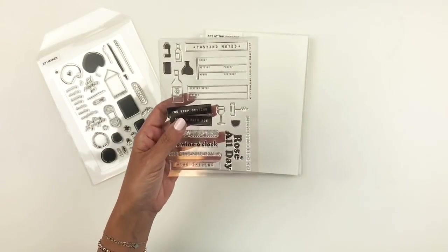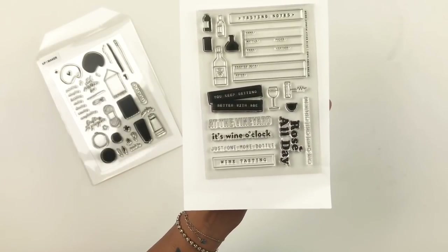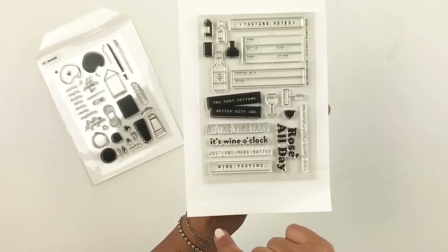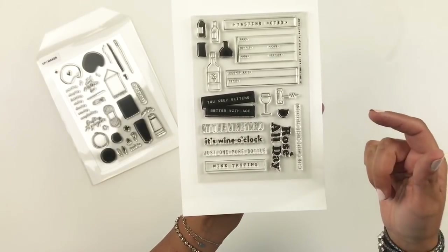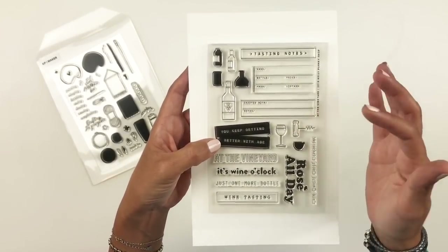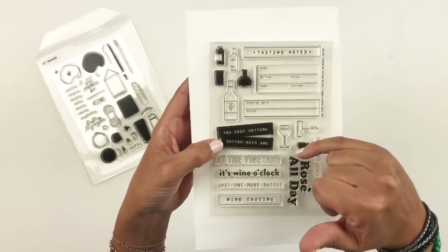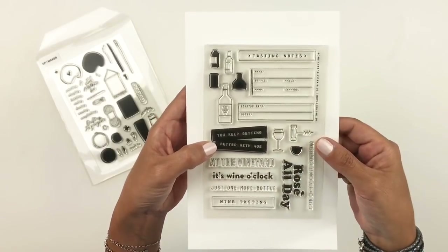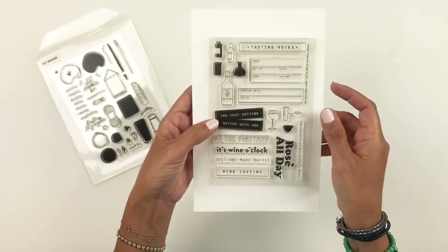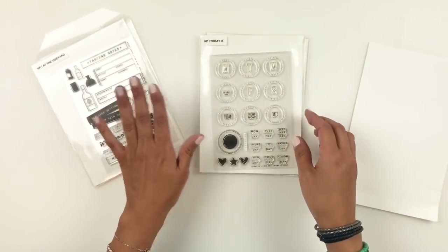The next one is At the Vineyard and it's all about the love of wine. If you are a wine lover, this is definitely the stamp for you. It's wine o'clock at the vineyard, you keep getting better with age, wine tasting — so cute. You have a little buildable wine bottle, wine glass, a cork, and a buildable wine glass so you can fill it up with a different color. It also has spaces for name, bottle, price, from, and vintage. Really cute. I'm not a wine drinker, but I'm sure wine drinkers would love that stamp set.